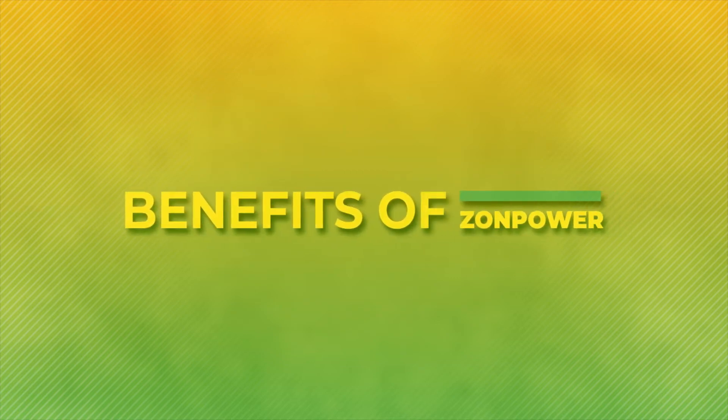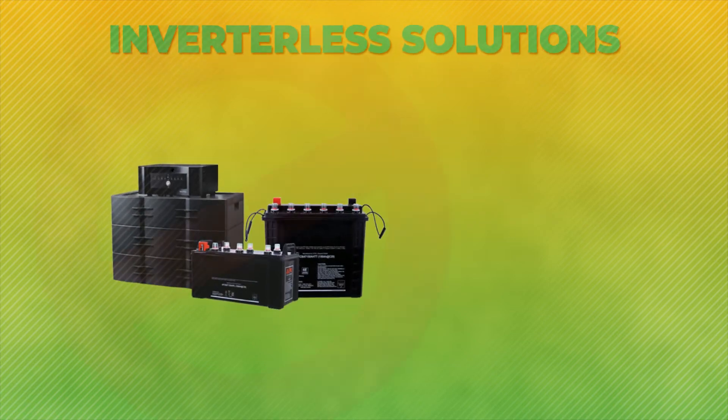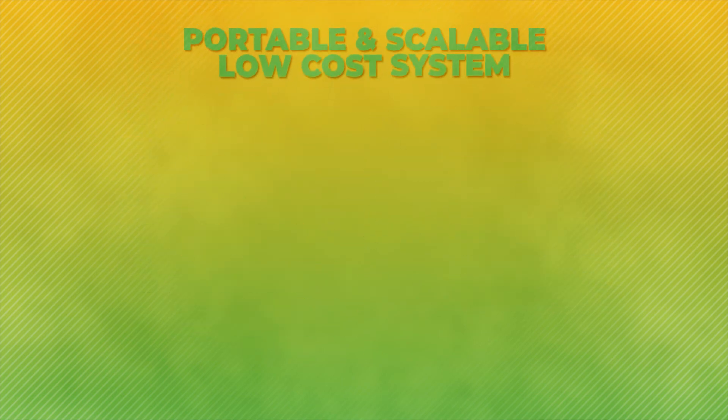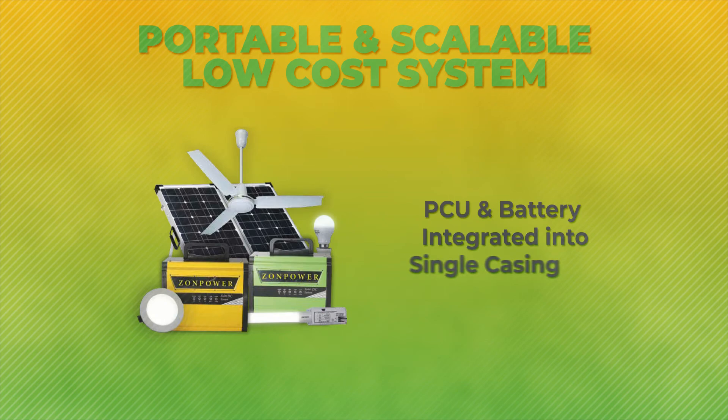Let's discuss the benefits of ZonPower. Save more power by eliminating conversion losses from DC to AC. It's a low-cost system with many DC loads to choose from.